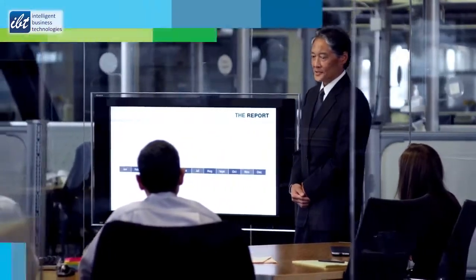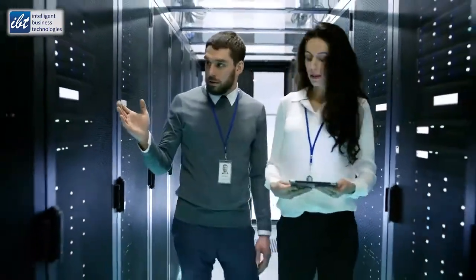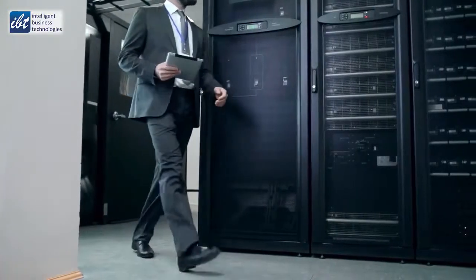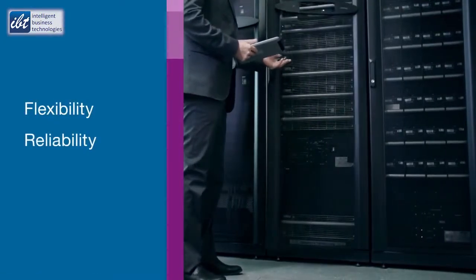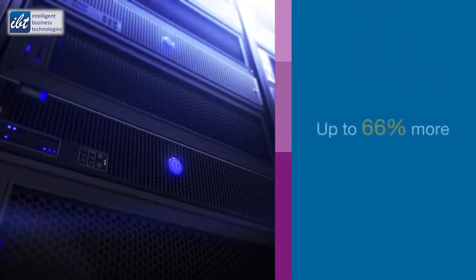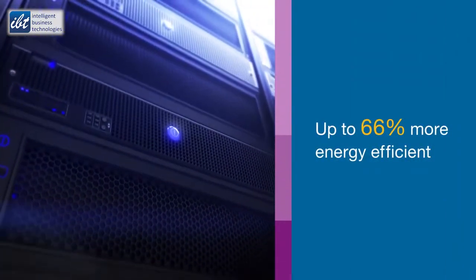With IBT cloud modular data centers. Drawing on decades of experience designing and building more than a thousand industry-leading data centers, IBT has developed modular data centers for flexibility, reliability, and fast deployment. IBT modular data centers require less capital investment while delivering unmatched sustainability.